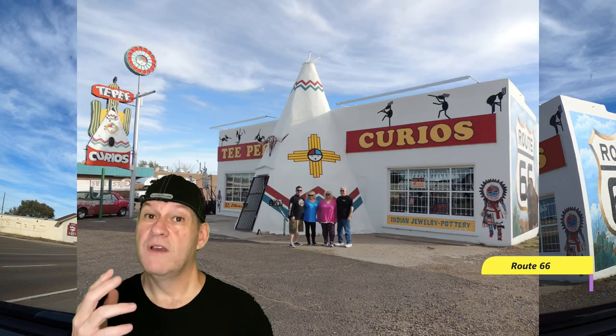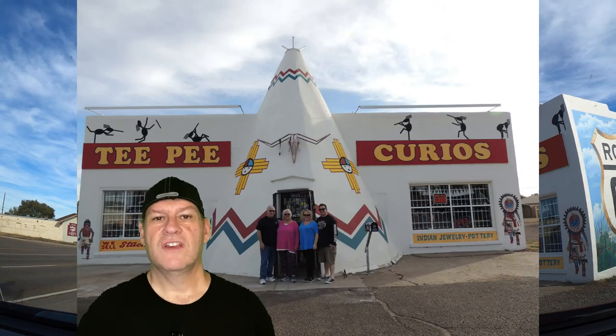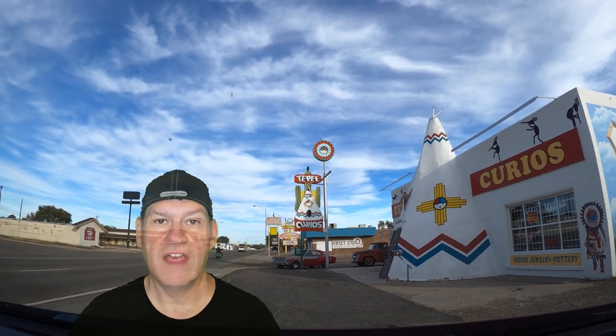The other place we stopped and spent a little time at was TP Curios. We were hoping it was going to be open, but it wasn't — we kind of knew that before we got there. We got out and took pictures because it's one of those iconic things you see in pictures, at museums, and all over online. It was a cool spot to photograph, and we could walk around and get that done. A good photo opportunity for this given Sunday in November.